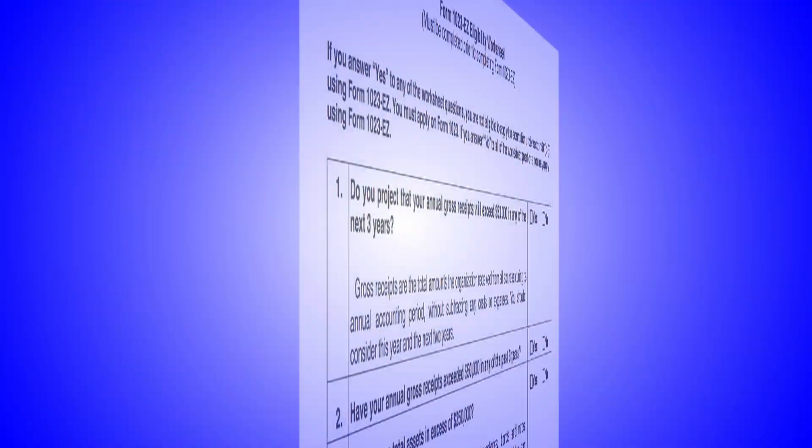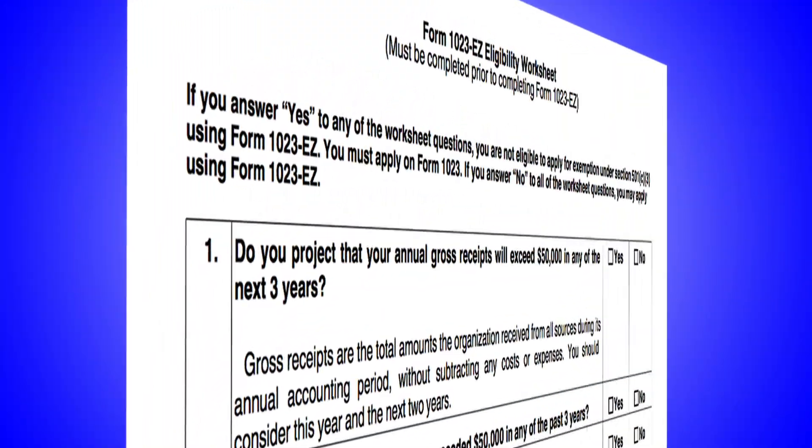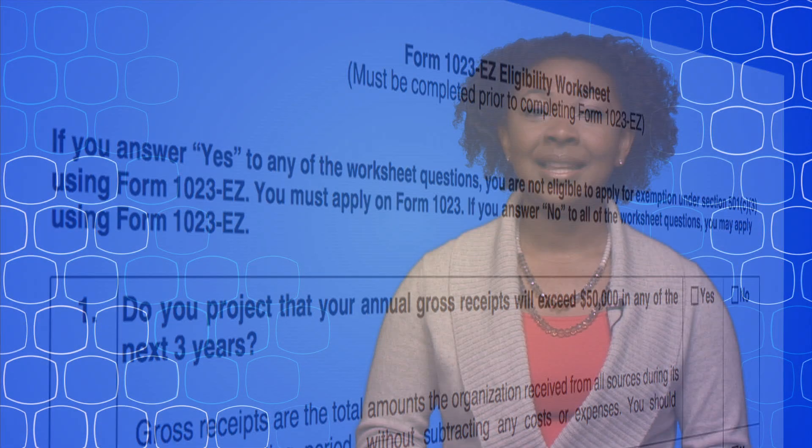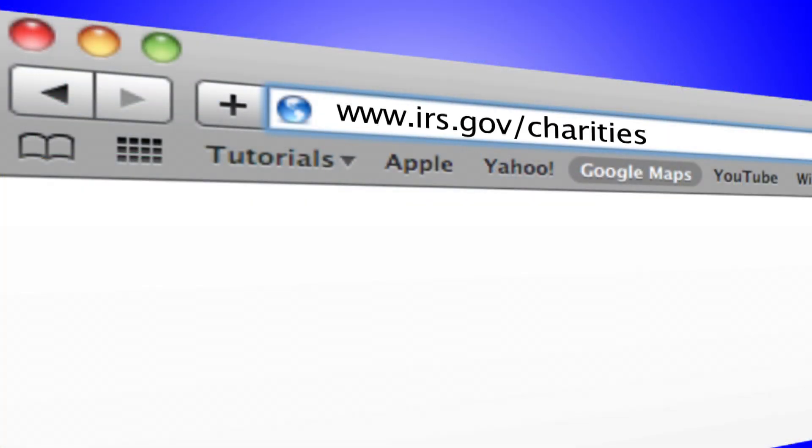There's even a worksheet that will help you see if your organization is eligible to use the 1023EZ. The EZ form helps us process your application quickly and efficiently, which means you'll hear back from us sooner than ever before. For details, go to irs.gov/charities.